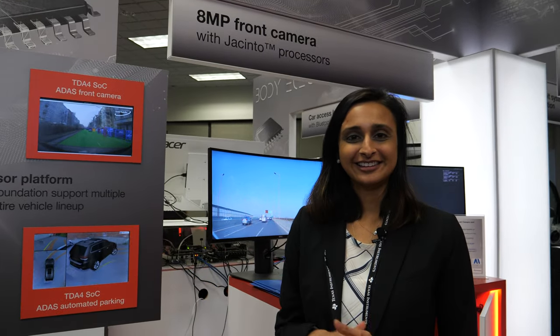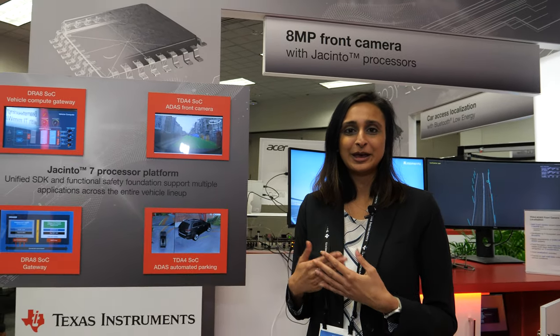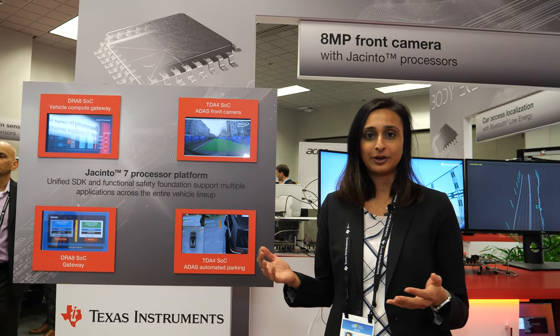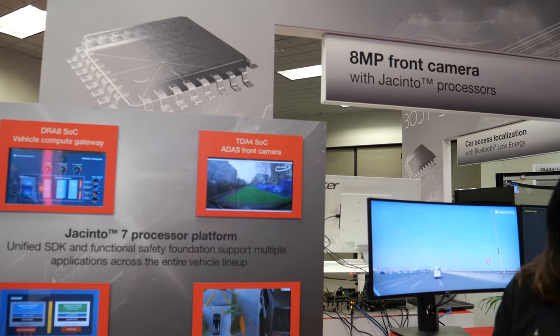Hi, welcome to CES 2020. I'm here at Texas Instruments. I'm one of the business managers for Jacinto ADAS processors and today we are going to talk a little bit about our Jacinto 7 devices.